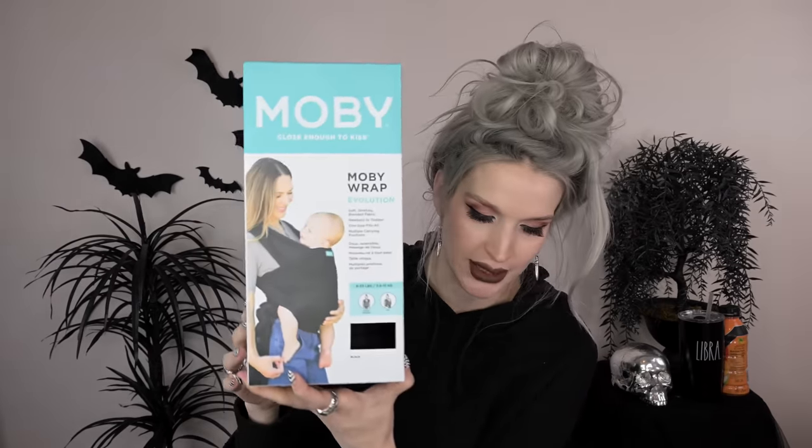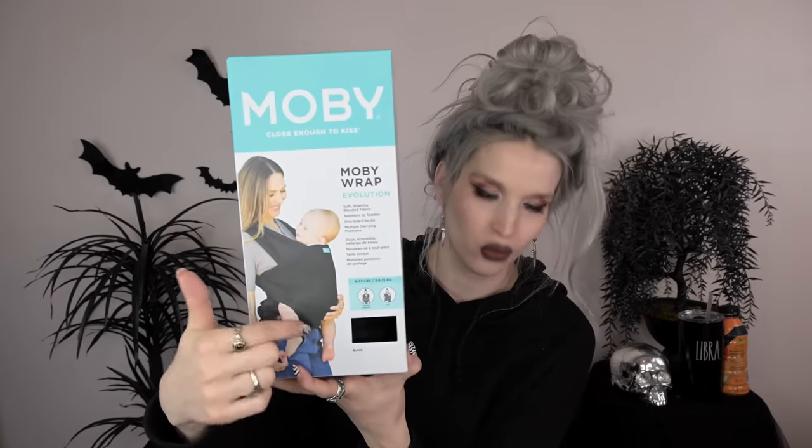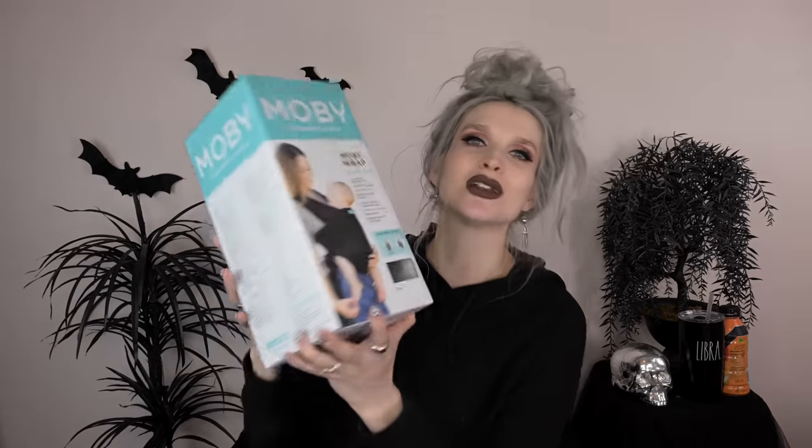Next up I got this Moby Wrap, which is a whole wrap where you can wear your baby or attach your baby to your body via the Moby Wrap. And of course I got it in black because what other color would I get it in. Maybe if the baby hates it I can at least wear memes in it.